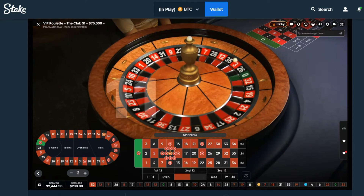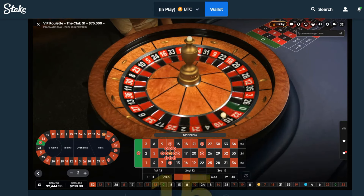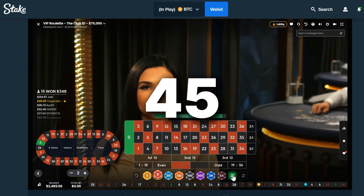When that 11 finally comes there's just no better feeling. And speaking of feelings, I can feel this 11 coming on this spin. It's going around into number 15 — a small damage control for 45 beans.